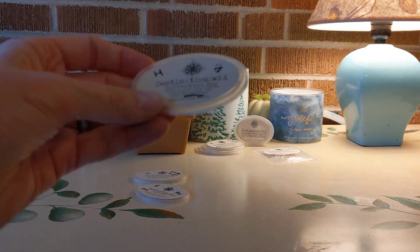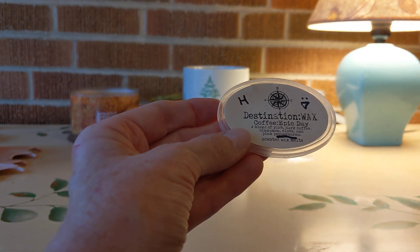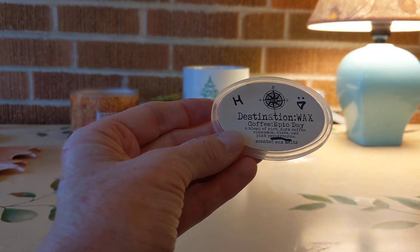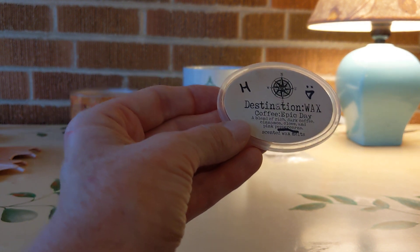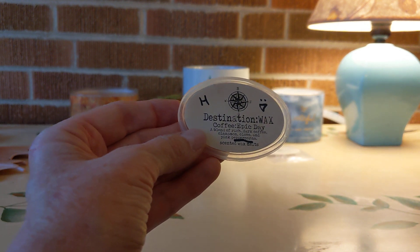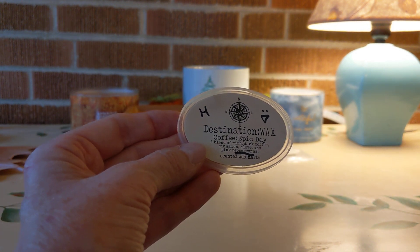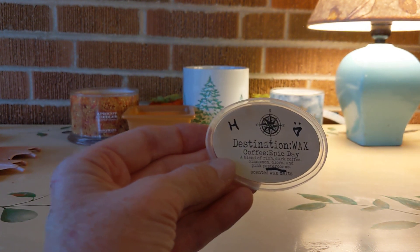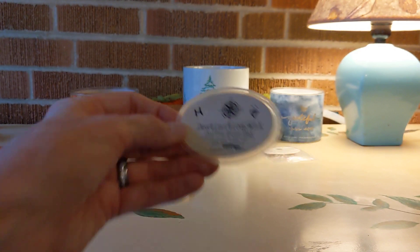Next up was Coffee Epic Day from Destination Wax — high throw. I loved this: rich, dark coffee with cinnamon, clove, and pink peppercorns. I love anything with peppercorn in it — it gives that little zing, a little bit of a hot note, a different kind of peppery spice. Love that.